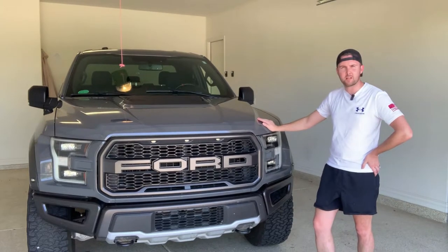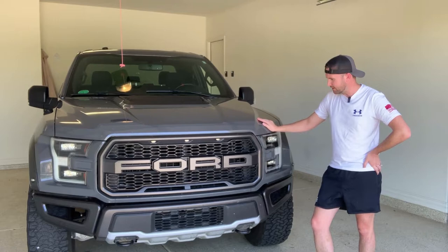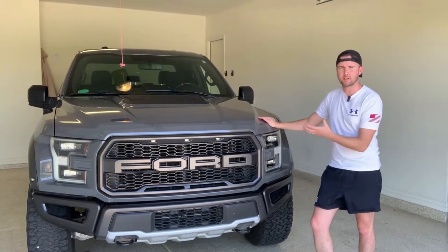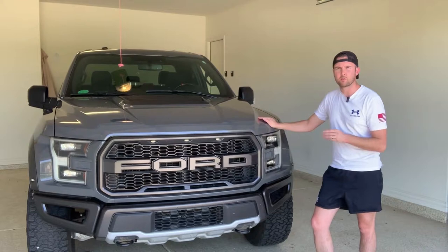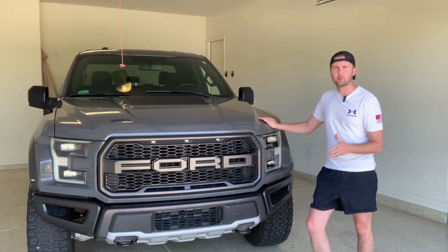Reba is a Gen 2 Ford Raptor built in 2018. She's in a bulletproof gray, which is beautiful. It will camouflage within the clouds and other storms. Now one thing that we get in Arizona — we don't get tornadoes, or hopefully we don't — but we do get haboobs.